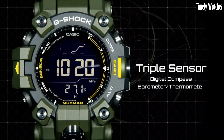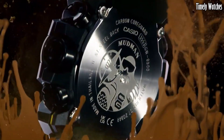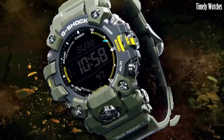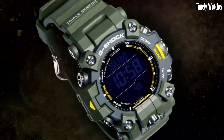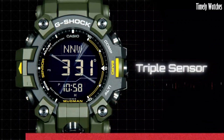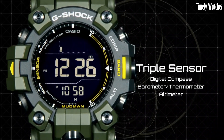Number 5: G-Shock Mudman GW9500 is a highly durable and functional watch designed to withstand harsh conditions. It features a shock-resistant construction that can endure shocks, vibrations, and impacts. The watch is also mud-resistant, ensuring reliable performance in dirty and muddy environments. It offers a range of practical features including a digital compass, thermometer, stopwatch, and multiple alarms. With its tough resin band, solar power charging, and atomic timekeeping for accurate time synchronization, the G-Shock Mudman is an ideal choice for outdoor enthusiasts, military personnel, and anyone seeking a rugged and reliable timepiece.